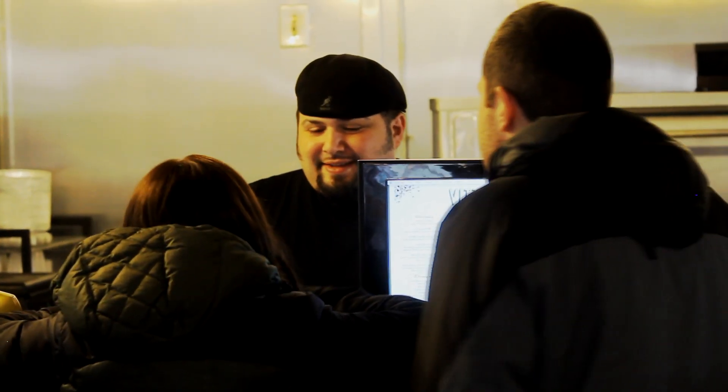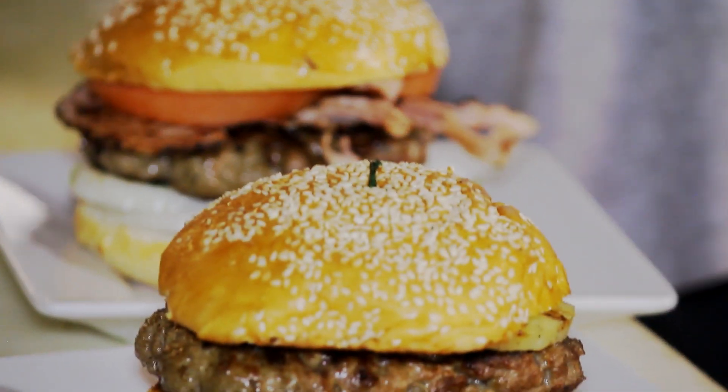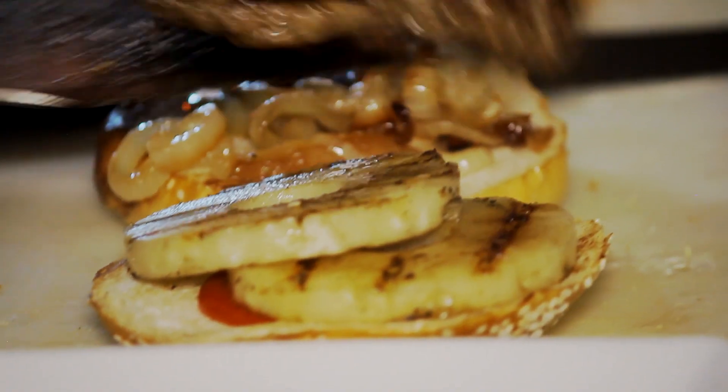Some of our specialties include our classic burger, which is 100% pure grass-fed beef, and it's 100% kosher.